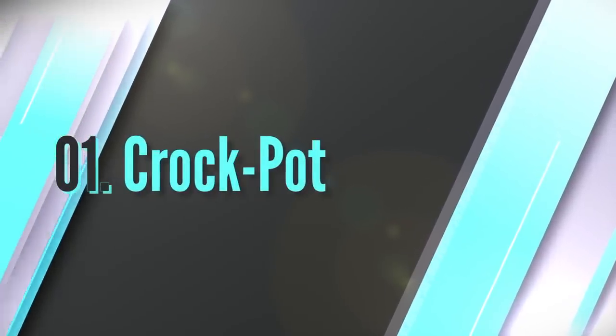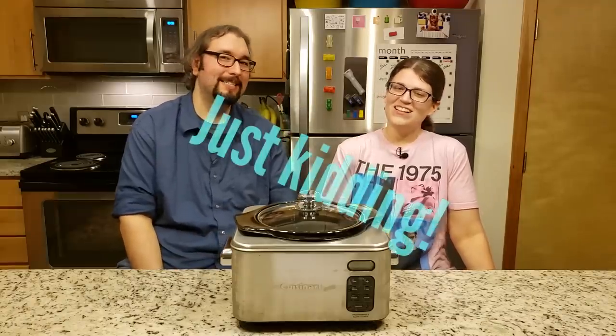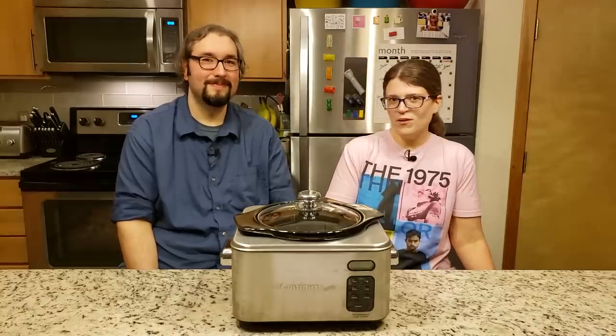And number one: the crock pot! What else would it be? We are the Crocks. Just kidding. We actually put this on here because when we did our wedding registry, Brian told me not to put a crock pot on there because everyone bought his brother crock pots. But I did really want one, so for my birthday my brother Nick and sister-in-law Mandy bought us this crock pot. It has been really good over the years — we do use it quite a bit and we love it.